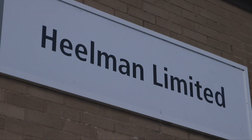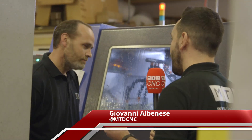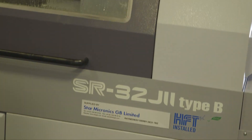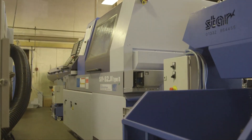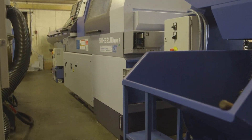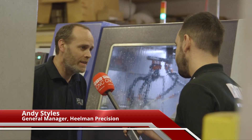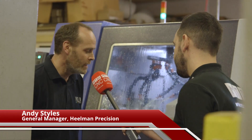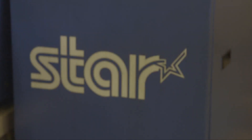Andy, we're here at Eelman Precision today to look at your latest purchase, the Star SR32J Mark II Type B. Why have you chosen this machine? What was your selection thought process behind it? The primary reason was to increase the capacity — we're trying to grow the company. We've previously always had Stars, been very happy with them as machines, very happy with the support service, and this one seemed to fit the bill really.